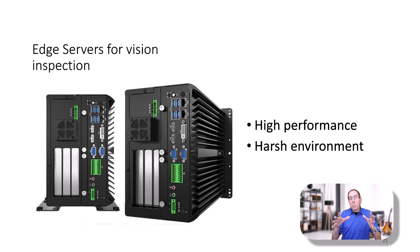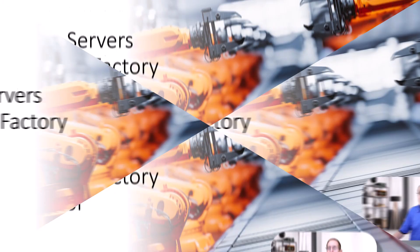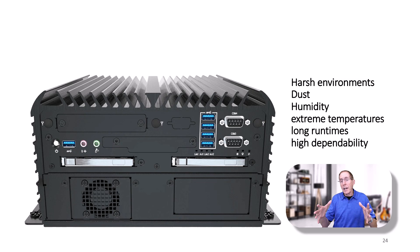Many vendors produce products just for vision inspection environments. This is Lenovo's wall-mounted edge server designed for that type of industrial environment. Robotics and automation is really driving edge servers in the factory today. This is a typical type of edge server designed for the harsh environment where you have dust, humidity, and extreme temperatures, and they really need that long runtime and high dependability.